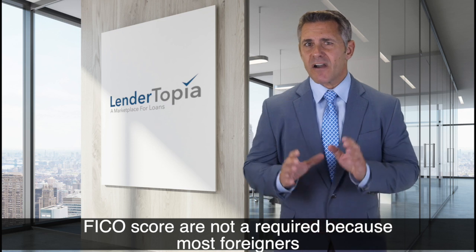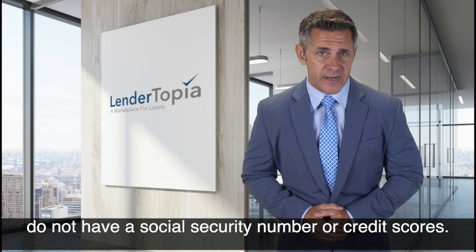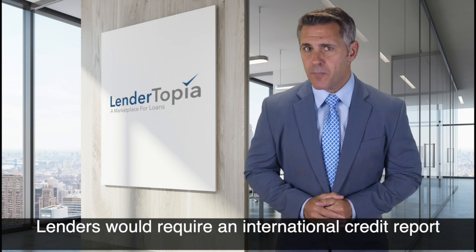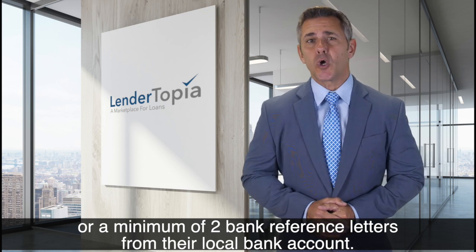FICO scores are not required because most foreigners do not have a Social Security number or credit scores. Lenders would require an international credit report or a minimum of two bank reference letters from their local bank account.